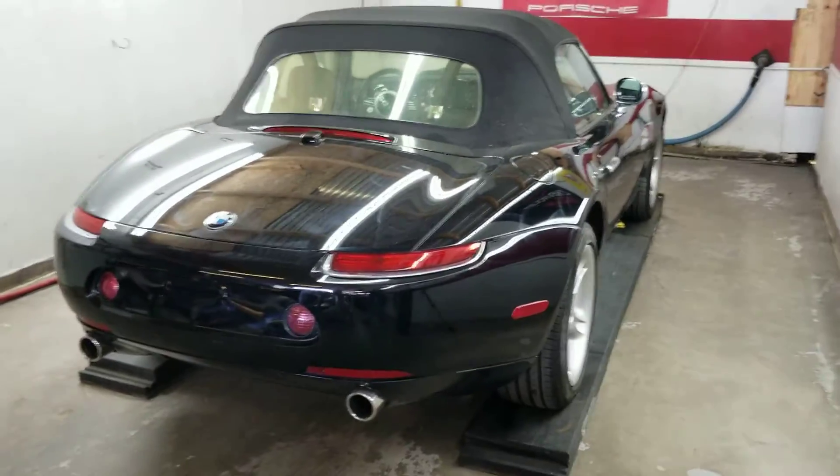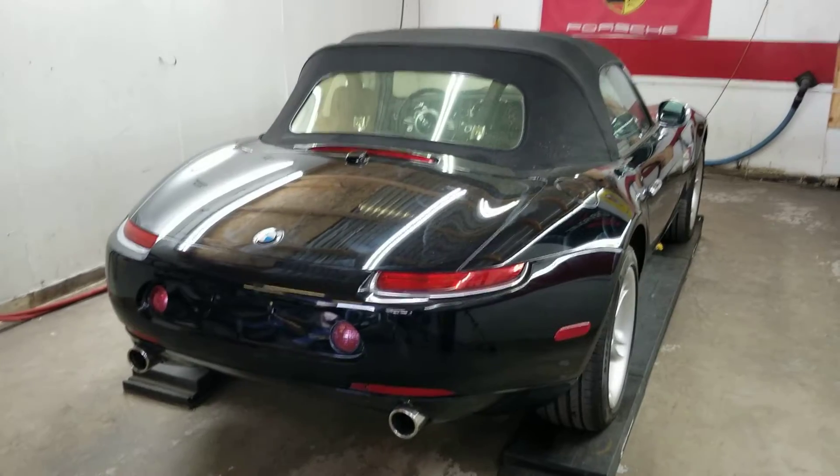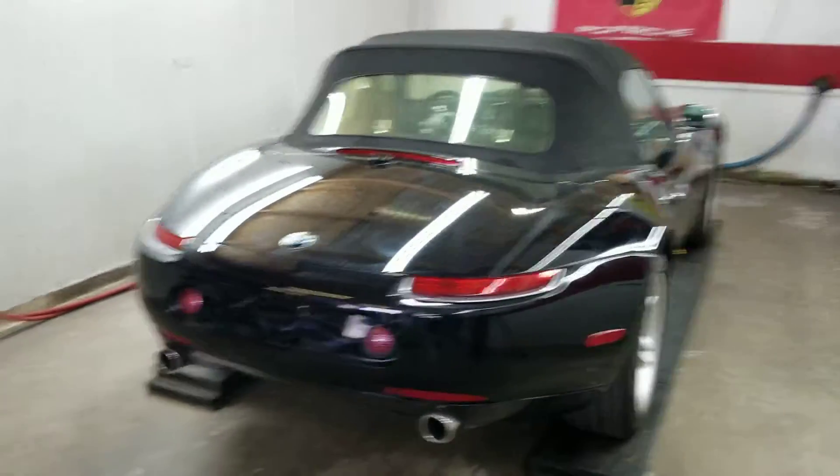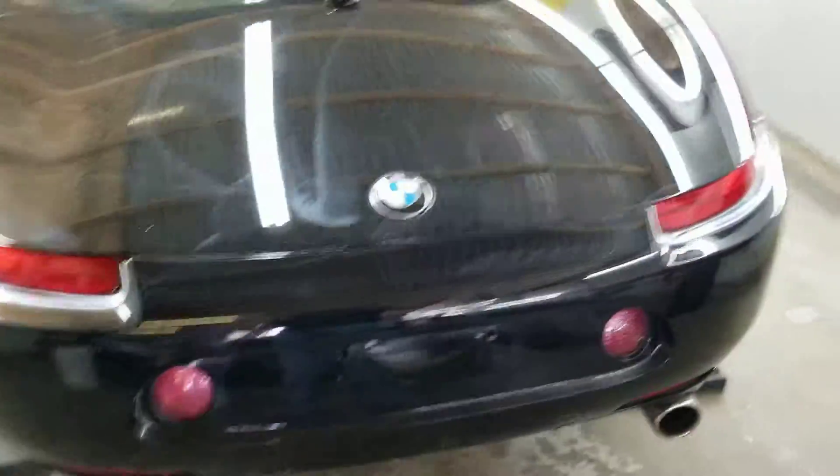Okay Michael, I wanted to give you an update on your car. I was hoping this would be a clean example. I just went through and did the four-step compound and polish on it. It brought the finish back beautifully.